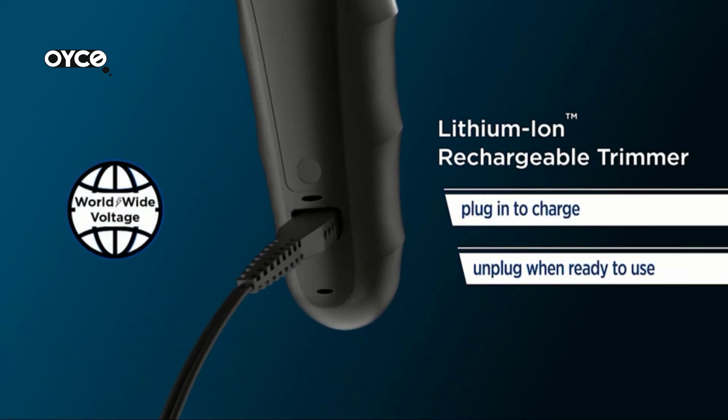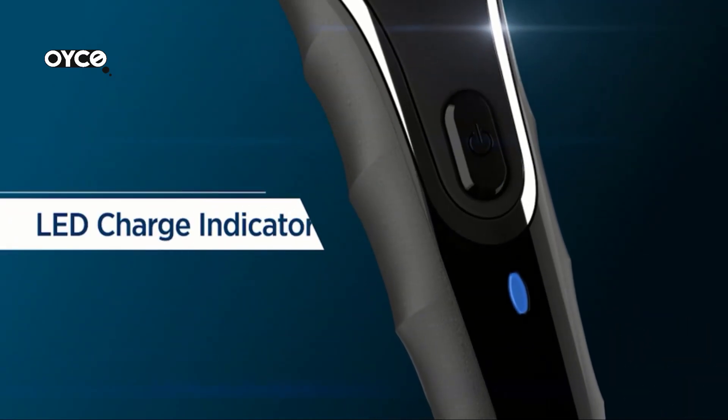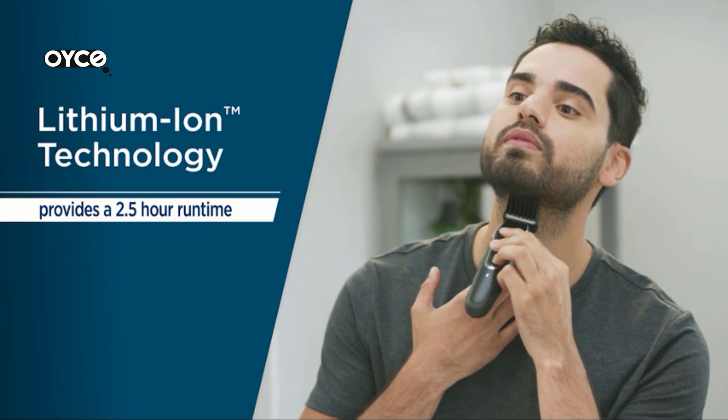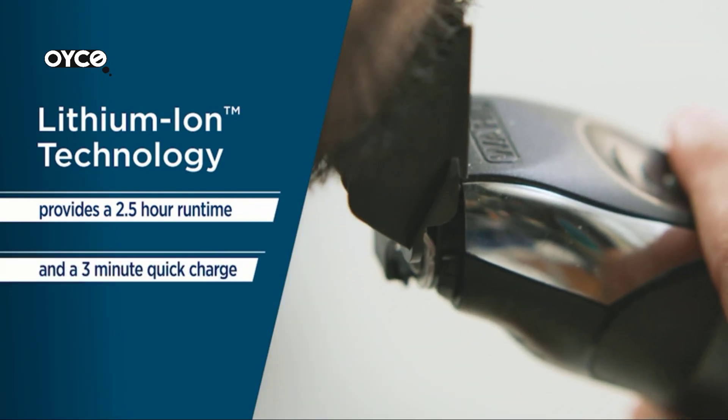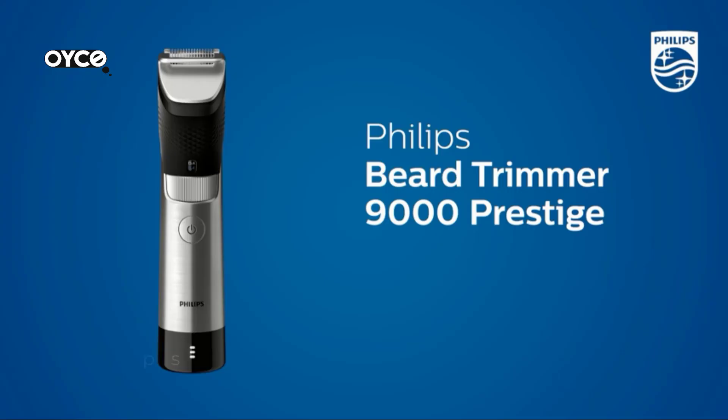A three-minute quick charge provides five minutes of instant power. The kit includes nine individual attachment guards — eight easy-to-use guards from one-sixteenth to one inch in a 10-position adjustable guard. The washable, showerproof design is convenient and easy to clean up.